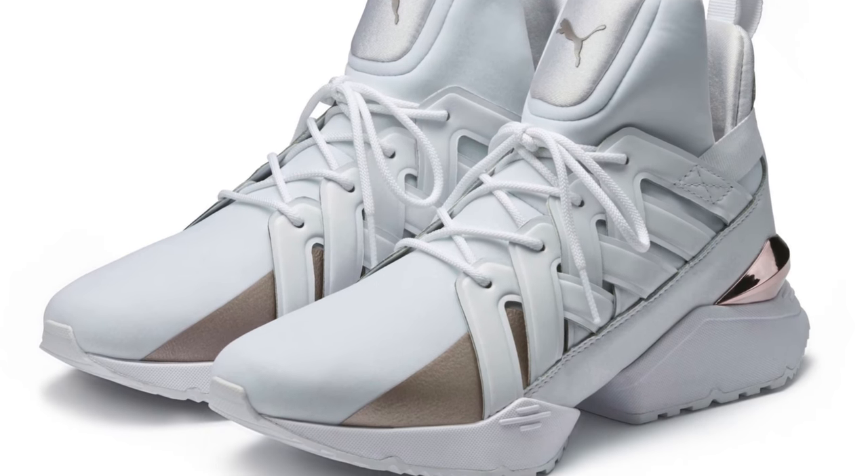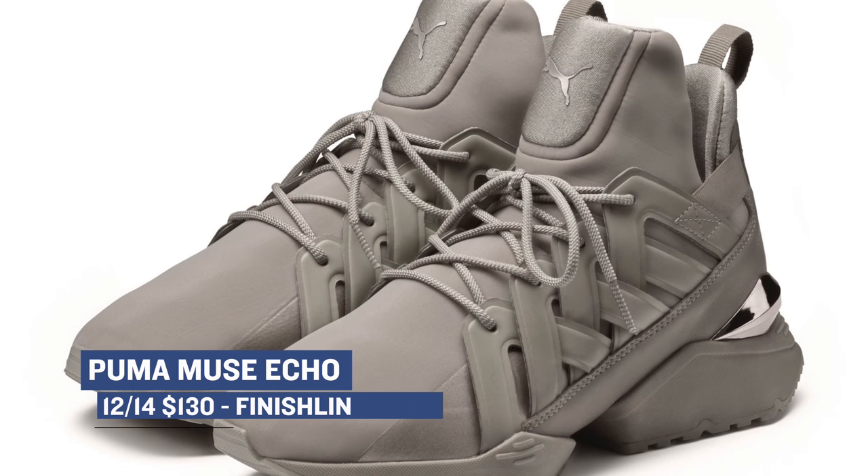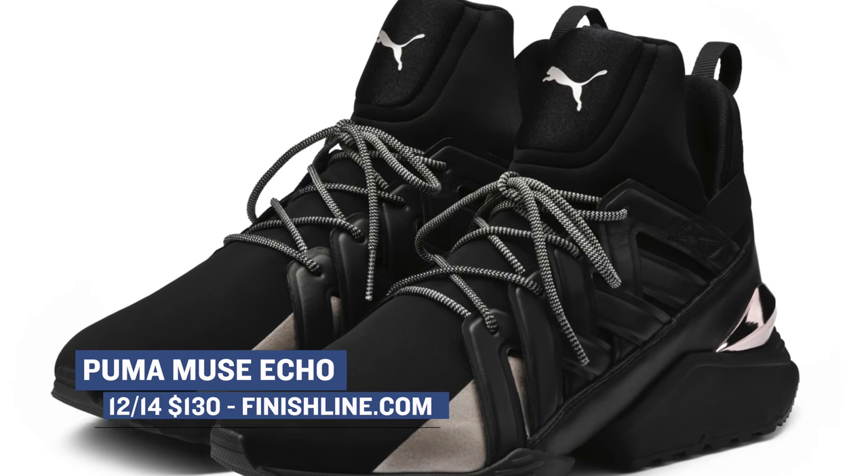One of the more interesting looks from the brand is the Muse Echo. Puma has these dropping in three different colorways — there's a white pair, a black pair, and this colorway, which they're calling Rock Ridge. Definitely one of the more unique silhouettes from the brand, and those will cost you $130.